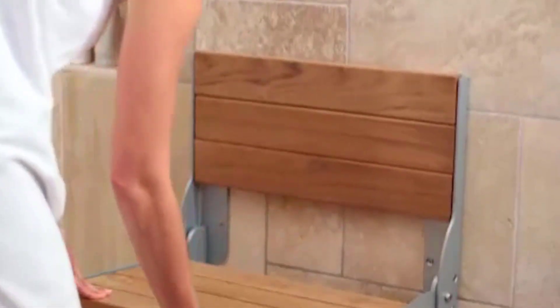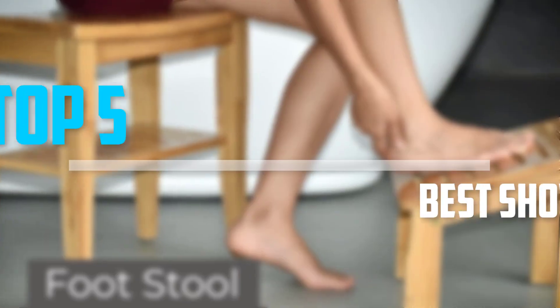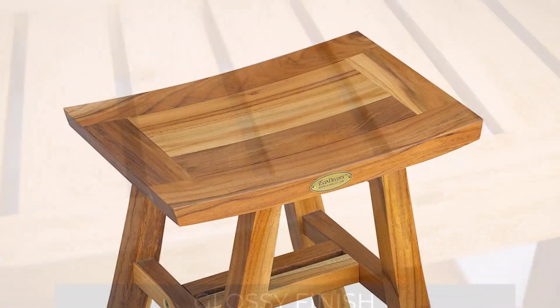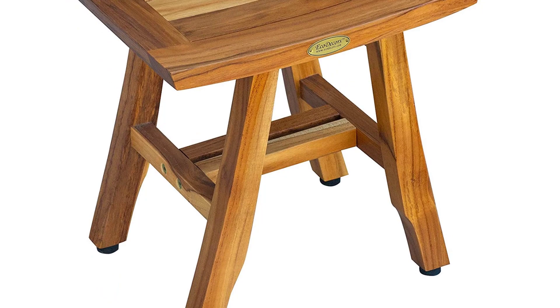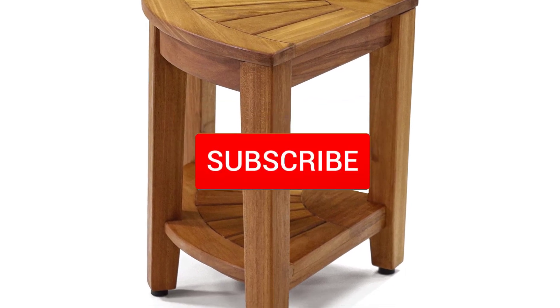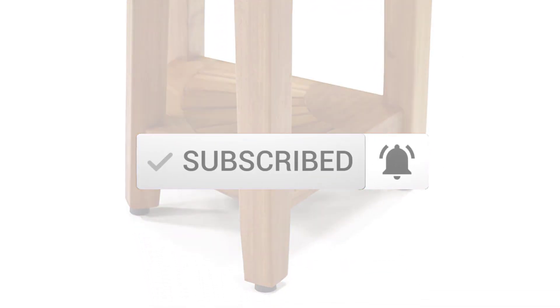Are you looking for the best shower benches in your budget? In today's video we break down the top 5 best shower benches. I made this list based on their price, quality, durability and more. To find out more information about these products, you can check out the description below and also make sure you subscribe for more reviews. So let's get started with the video.